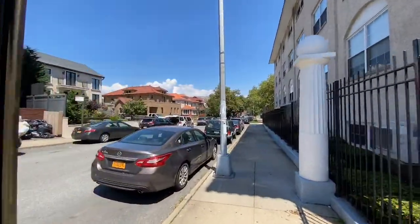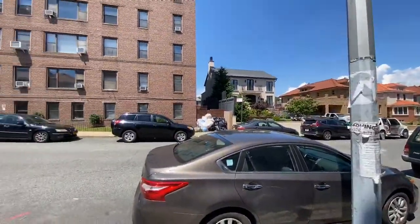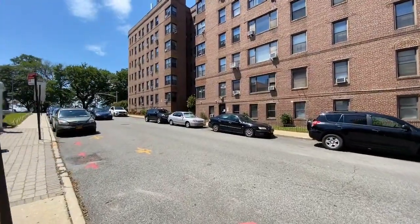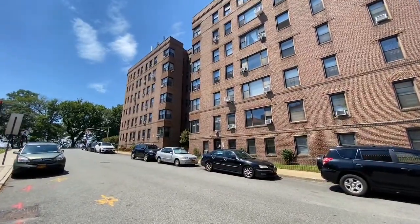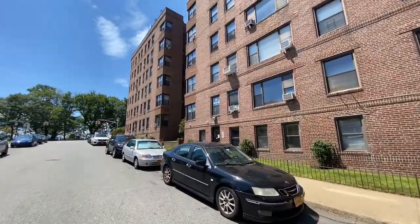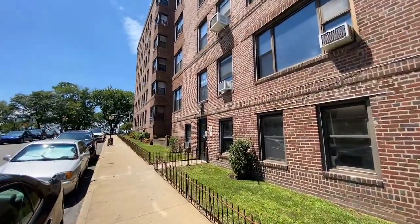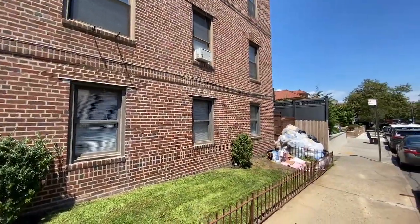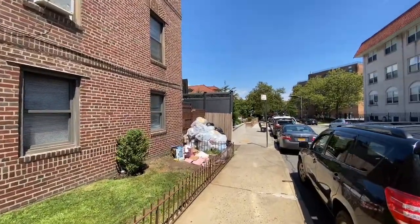Why are there no other major Gilded Age mansions remaining? Things changed. Bay Ridge became much more popular in the 1920s and 30s, especially after the BMT — one of the three major subway companies in New York City — built a stop along 4th Avenue.